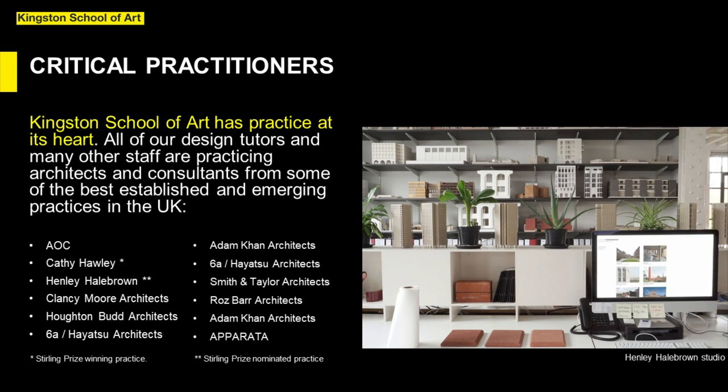Kingston School of Art has practice at its heart. All of our design tutors and many other staff are active practicing architects and consultants from some of the best established and emerging practices in the UK. Current MArch design tutors include Simon Henley of Henley Hale Brown, shortlisted for the Stirling Prize 2018, RIBA award winners AOC, and Adam Kahn Architects. Our Professor of Architecture Andrew Clancy is co-director of Young Architects of the Year award winning practice Clancy Moore, and course leader Timothy Smith is partner in contemporary classical practice Smith and Taylor.